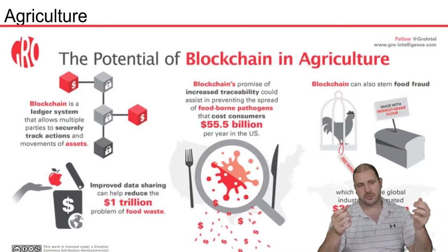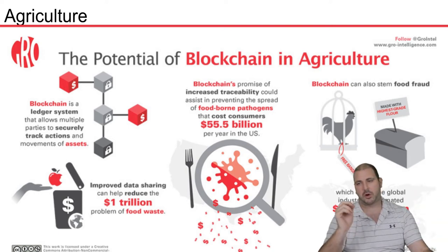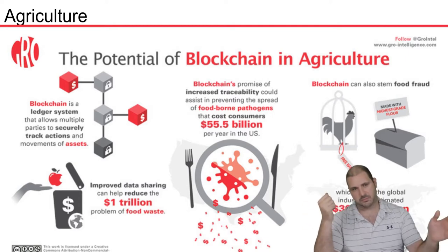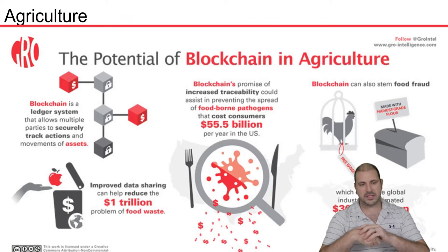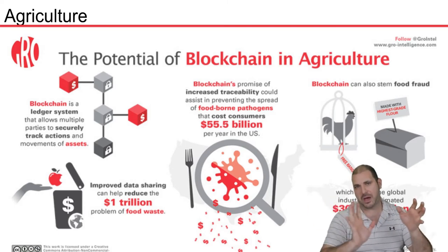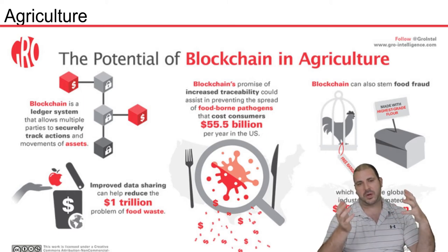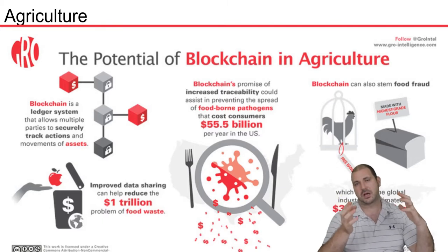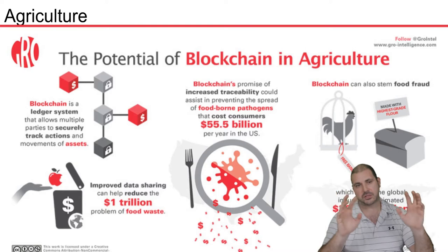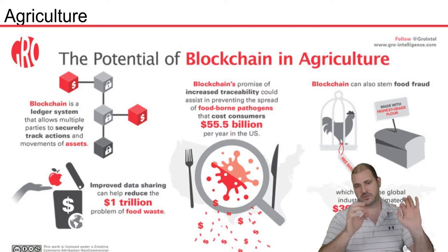If we use blockchain in agriculture, we can track everything from the seed that gets put in the ground all the way to people's houses where they eat it. That's really good because it will save a lot of food waste — the right amount of food goes to the right places. We can learn that a particular store uses fewer apples, so we can make sure there's less waste. Also, if there's a problem like E. coli, we can know exactly which items have potential foodborne pathogens.